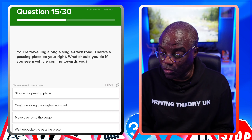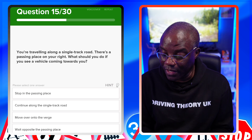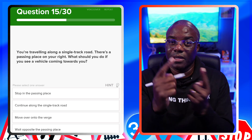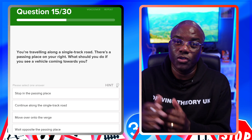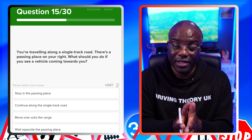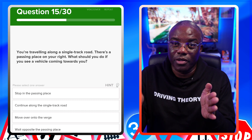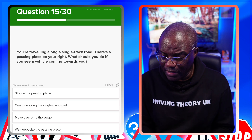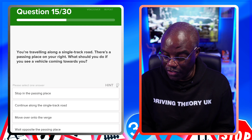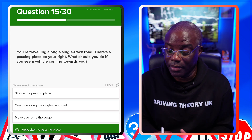You're travelling along a single-track road — there's a passing place on the right — what should you do if you see a vehicle coming towards you? A single-track road has room for only one car. Because the passing place is on your right, you should stop opposite the passing place, staying on the left — your side of the road — making the road as wide as possible. The answer is wait opposite the passing place.